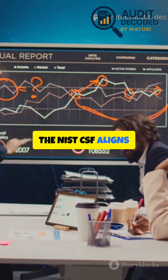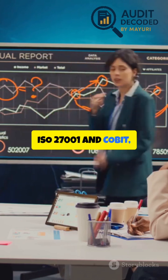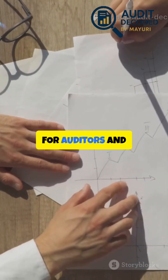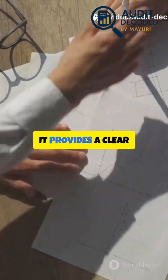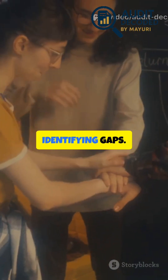The NIST-CSF aligns with standards like ISO 27001 and COBIT, and helps organizations meet regulatory requirements. For auditors and risk professionals, it provides a clear structure for assessing cybersecurity maturity and identifying gaps.